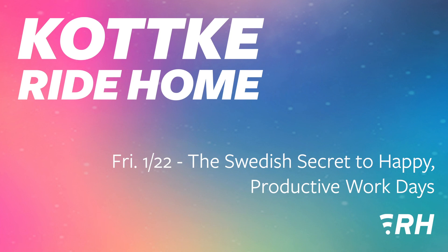That is it for today. As always, this show was produced by Ride Home Media and Kottke.org. I am Jackson Bird, and I'm going to go take a little Fika. I hope you have a great weekend, and I will talk to you again on Monday.